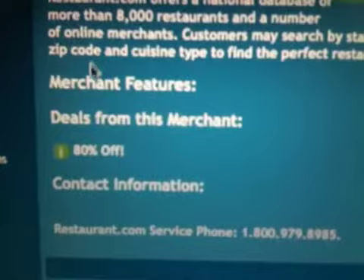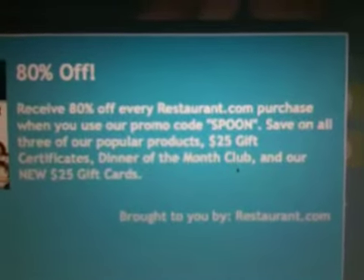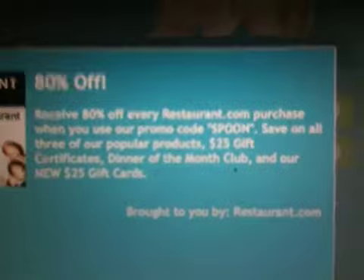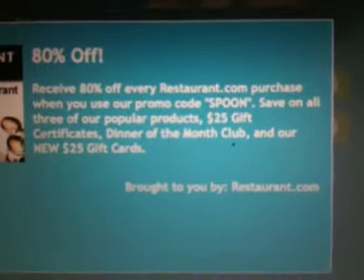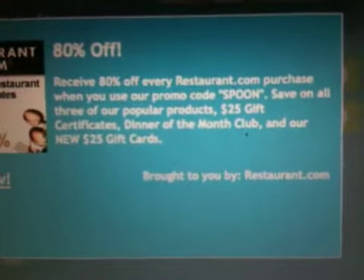So if you want to learn the terms or conditions to that 80% off, you click on that. It says: receive 80% off every restaurant.com purchase when you use our promo code SPOON. This is the only way you know about this if you're coming through aisle 19. If you go to restaurants.com direct, you're going to pay full price for these gift certificates. But if you get it through aisle 19 and know that promo code, you'll get 80% off.